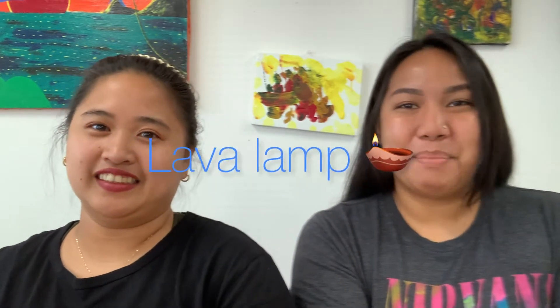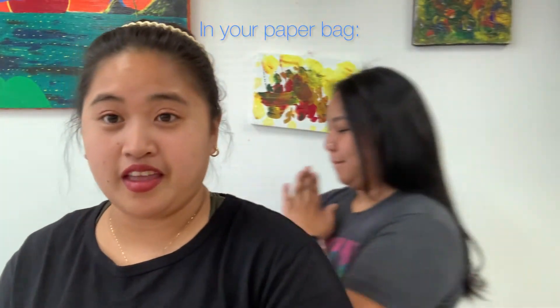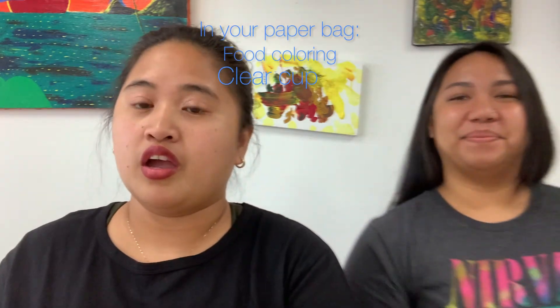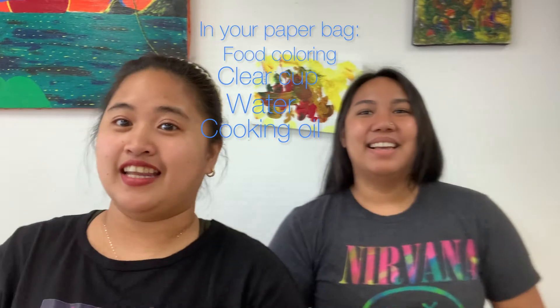Let's check our paper bag for the materials. In your paper bag, you will find food coloring, plastic cup, water and a cooking oil from your kitchen. Let's start!